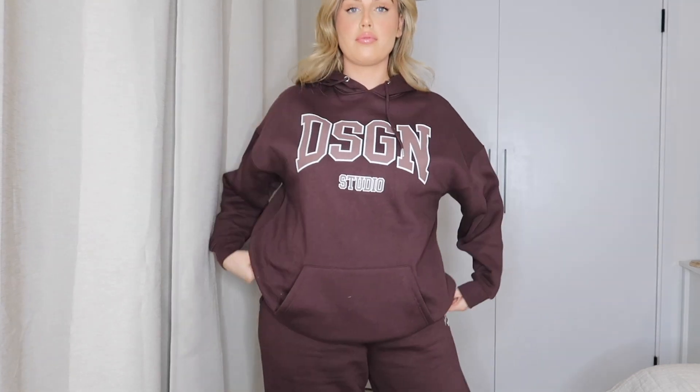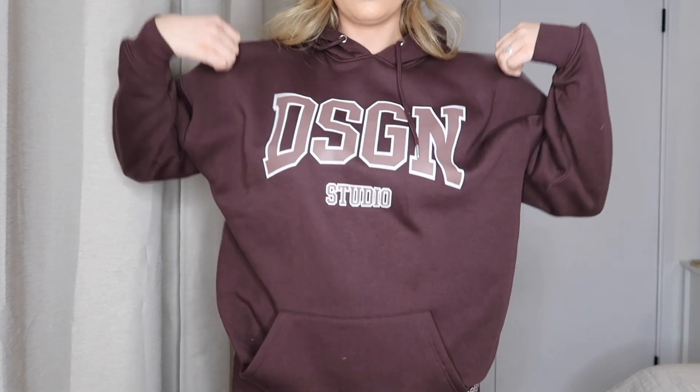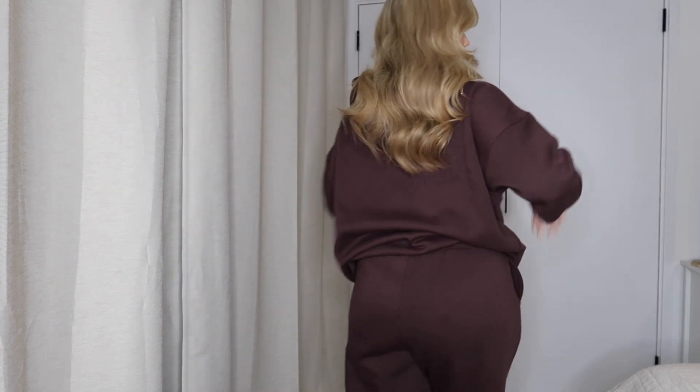So as I said, this is the first tracksuit. Honestly guys, when I say this is one of my favorite Boohoo tracksuits in a while, I am not lying. It's so beautiful — I love this gorgeous chocolate brown color. I will leave a clip here so you can see it properly. It's so soft, so comfortable, I'm obsessed! They also had it in gray as well, so any other colors I will leave linked down below.